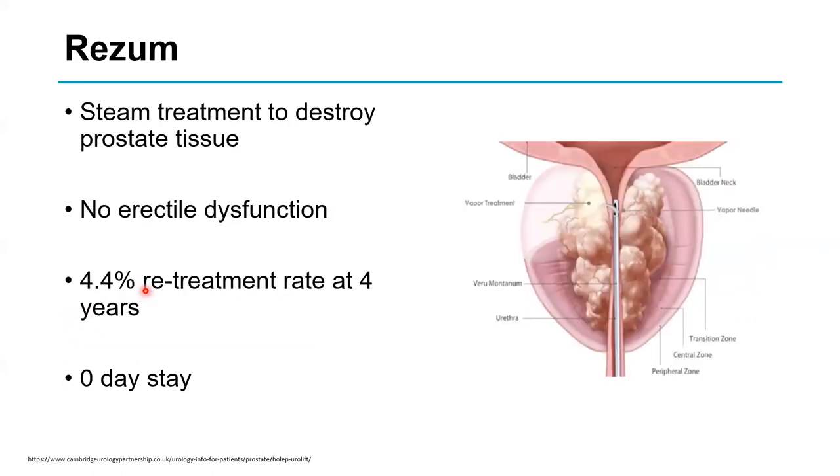Rezoom is a relatively new technology that uses steam. A cystoscope is inserted with a special needle, which injects steam into the prostate, cooking the tissue and causing coagulative necrosis. It takes some time to achieve the full effect, but there are no erectile problems. The retreatment rate is about 4.5% at four years. It is a day case, making it a viable alternative to tablets in younger men.